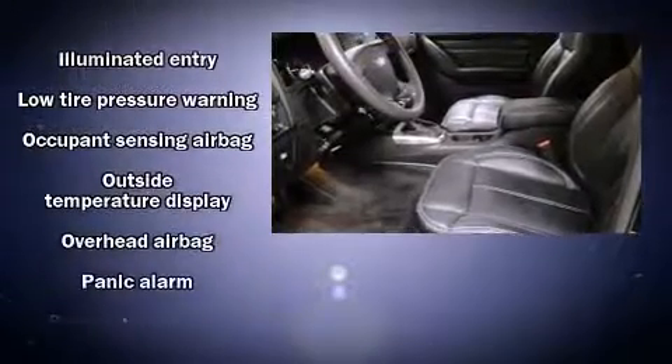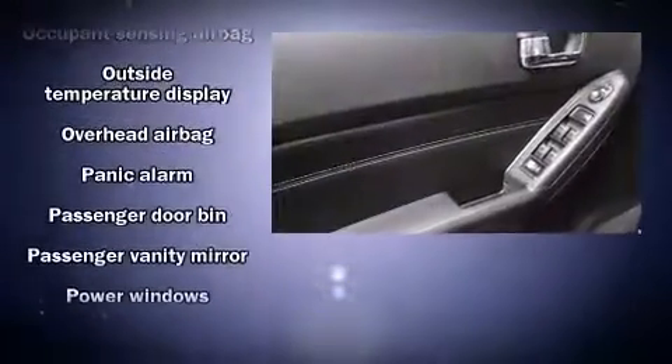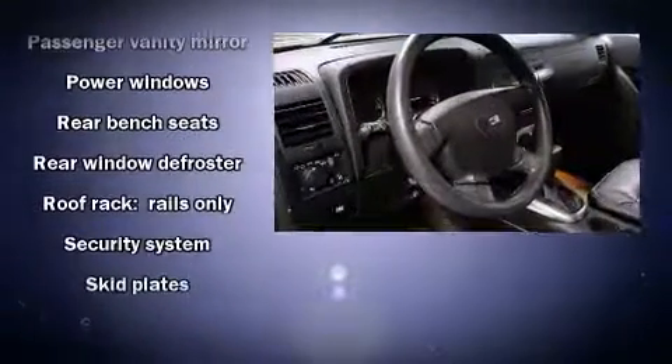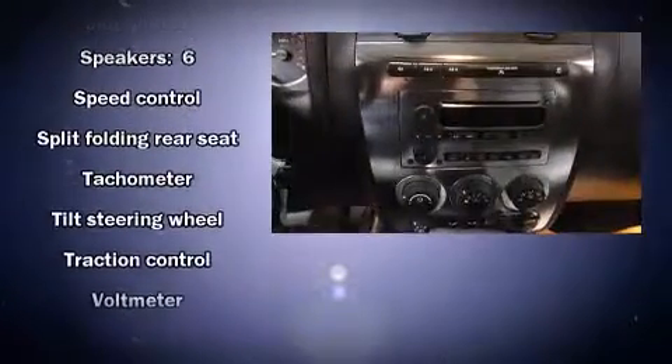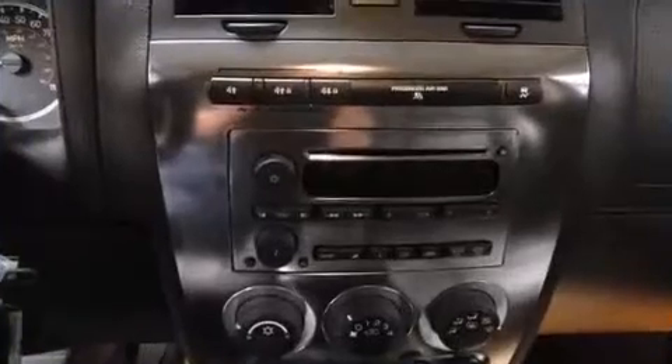Everything is where it ought to be, from the dashboard controls to the door locks and window controls. With side curtain airbags supplementing the rest of the safety network, you can be assured that you and your passengers will experience top-tier protection.